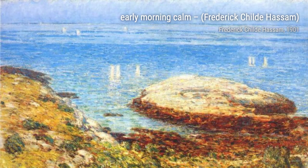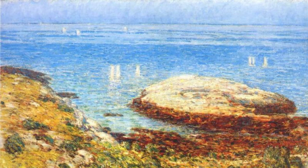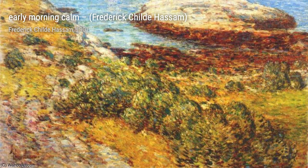And there you have it, a glimpse into the incredible artworks of Frederick Childe Hassam. Stay tuned for more artist spotlights and don't forget to hit that subscribe button. Thanks for watching, and see you next time on VisArt.